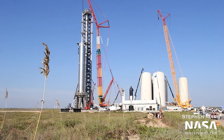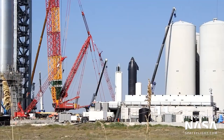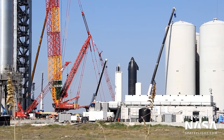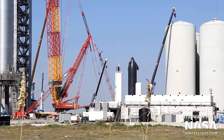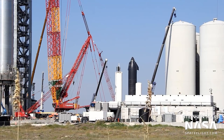A significant amount of work remains to connect the orbital launch mount to SpaceX's incomplete and custom-built orbital tank farm, which will store, supercool, and feed the pad, Super Heavy, and Starship with several thousand metric tons of liquid and gaseous oxygen and methane.